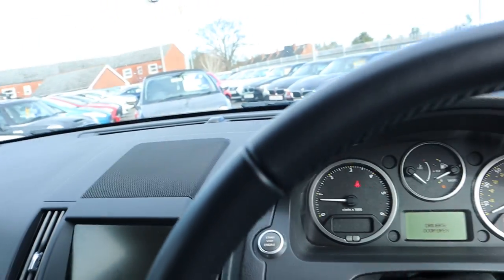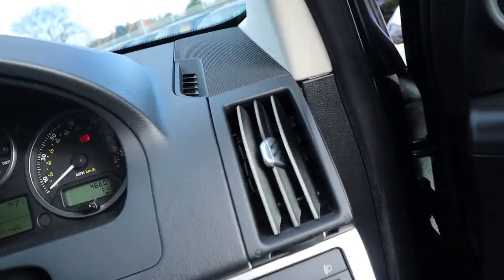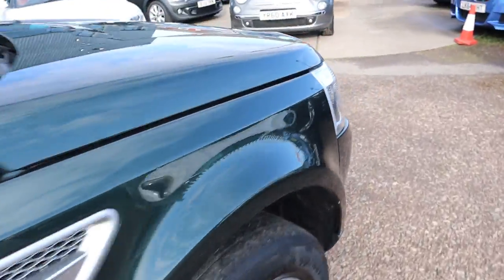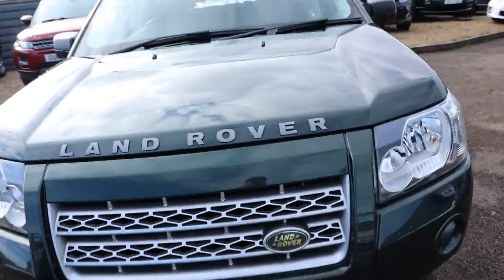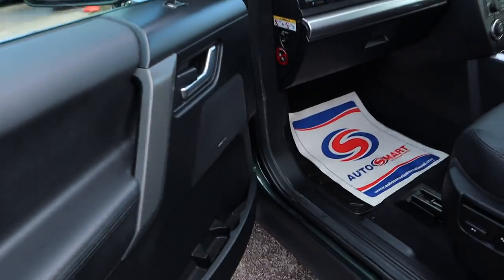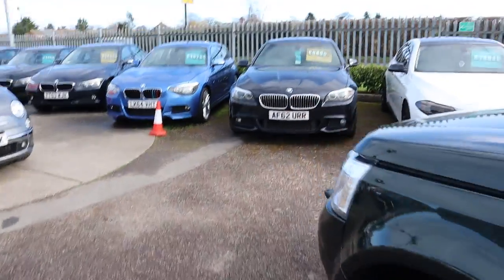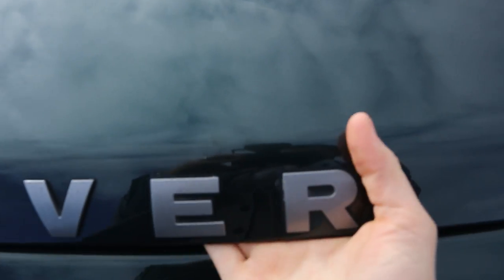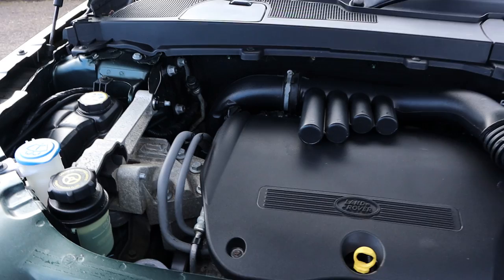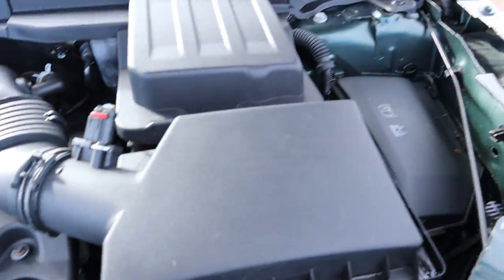Let's keep the engine running and pop the bonnet for a look under there. The mileage there reads 46,605. It smells fantastic in there as well — can't imagine there's been any smokers inside. There's a bonnet catch on the passenger side and a safety catch in the middle. Wow — very clean engine bay. Not much to report under there, wonderful.